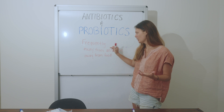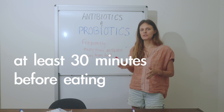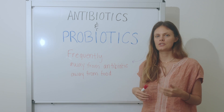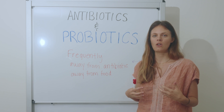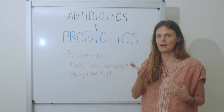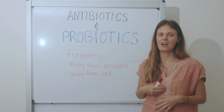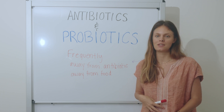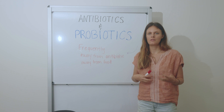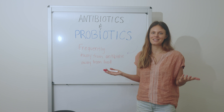Take probiotics away from antibiotics, frequently, and also away from food — on an empty stomach, at least 30 minutes before eating is ideal. When we're eating, it increases stomach acid, which makes it harder for the probiotic to get through without getting burned up. If you take that pill into a very acidic stomach, much of the bacteria may not make it into your large intestines where we really want it to go. Thirty minutes before food means no digestive enzymes or excess stomach acid.